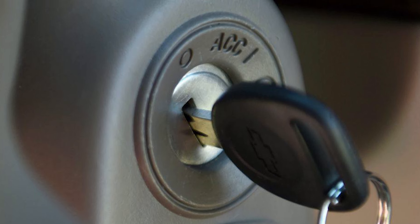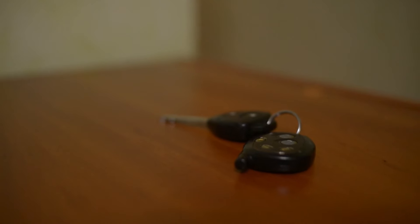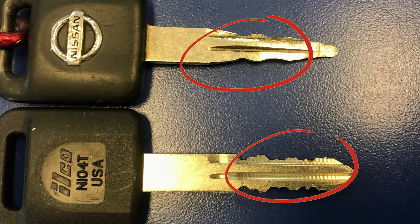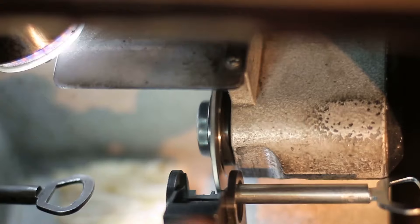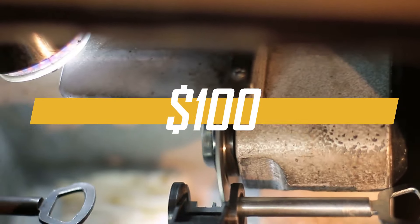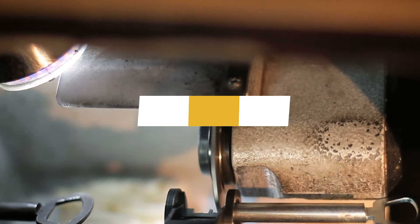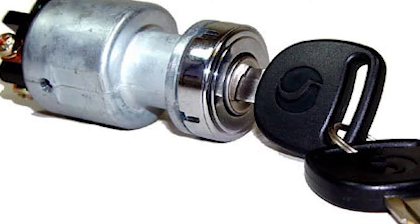To figure out if the problem is with the key or the ignition switch, try using a spare key if you have one. If not, compare your key to photos of a new one online to see if yours looks more worn out. If your key is visibly worn, you can get a replacement and have it cut, which usually costs around $100. But if the problem lies with the ignition switch, you'll need to replace it with a new one to fix the issue.